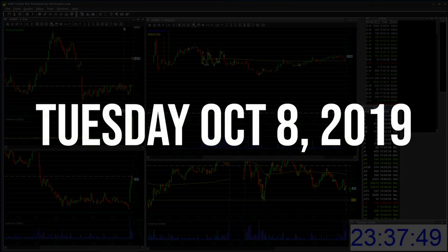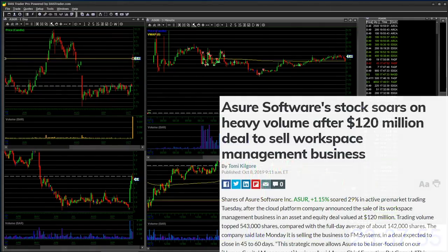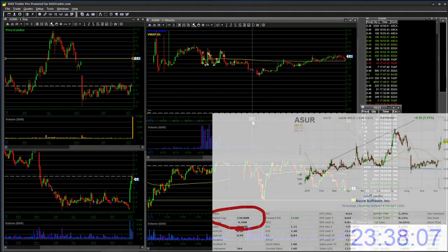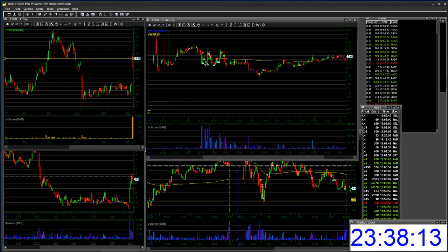So today one of the gappers of the day was ASUR. It was gapping up because the company had some news about a potential $120 million deal to sell their workspace management business. I did some research — this company's market cap is only $100 million. So I don't know how they are going to sell a part of their business for $120 million, and that's right away where it got onto my short watch.